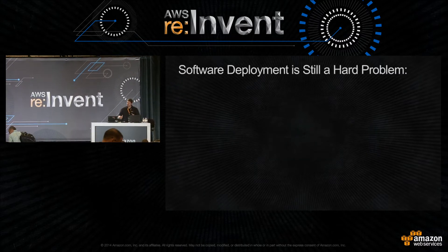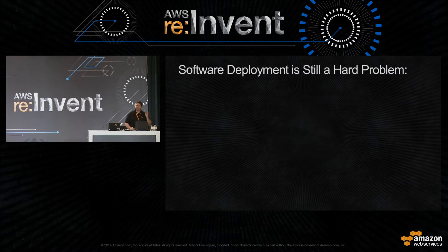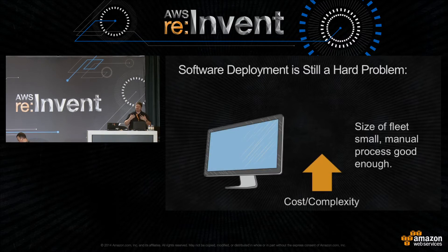Before I go too far, let's provide a little motivation. Software deployment is still a hard problem. Let me walk you through the life cycle of a typical app from the day you start it. When you start it, it's usually maybe one or two developers working on it, targeting a deploy fleet of your desktop or maybe a couple integration or test servers.